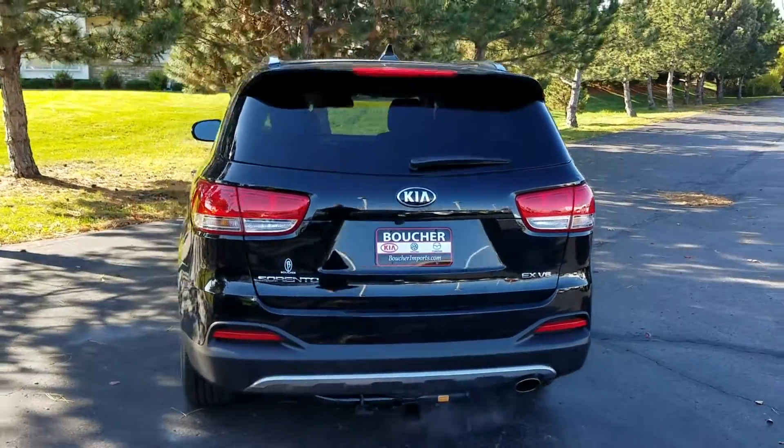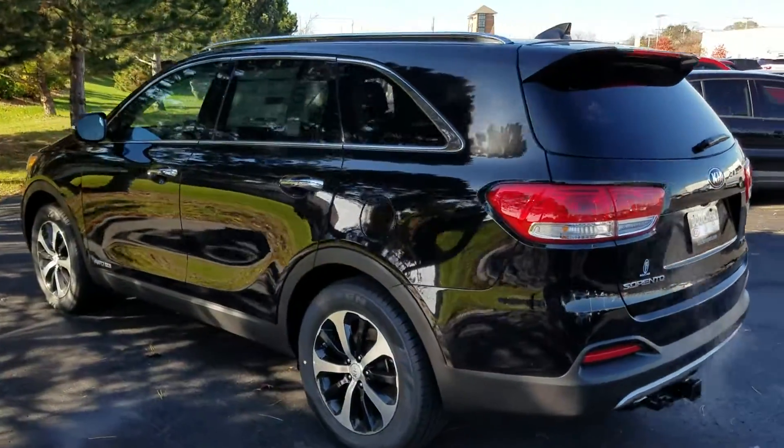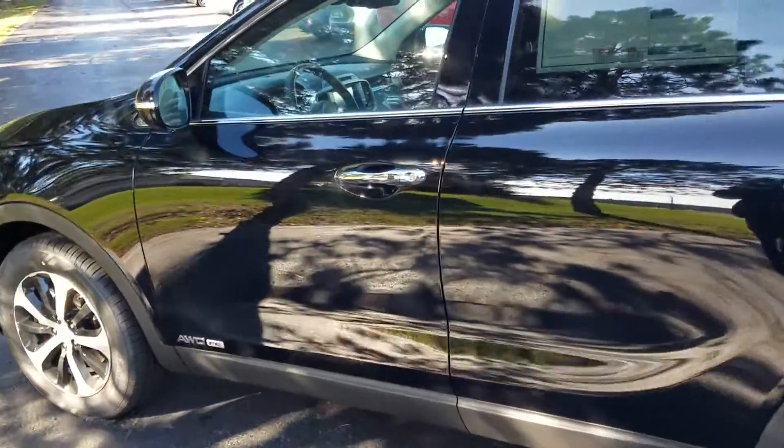This EX is very well-equipped, featuring a leather interior, heated and cooled front seats, a panoramic sunroof, and keyless entry.